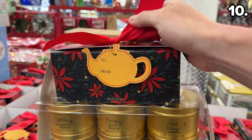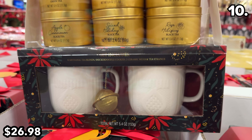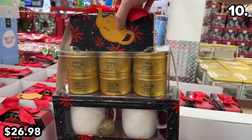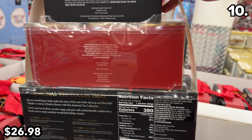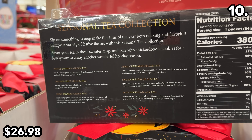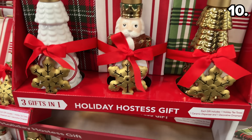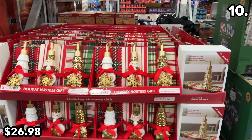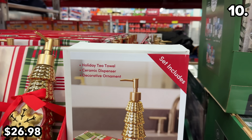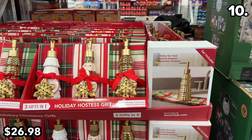For a tea lover in your life, this holiday tea collection at $27 includes an impressive variety of green and black teas, two oversized mugs, and snickerdoodle cookies. As a potential gift idea for anyone who embraces the Christmas spirit in decor, this three-in-one gift set includes a towel, a ceramic collectible soap dispenser, and an ornament for $27.